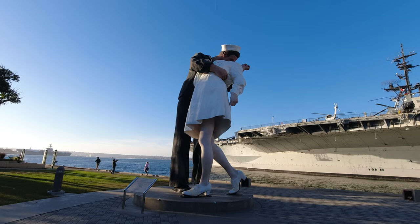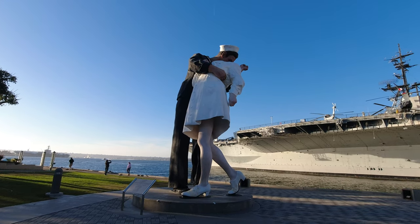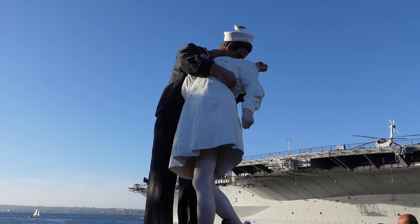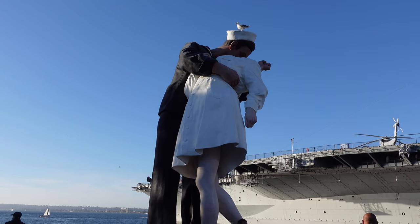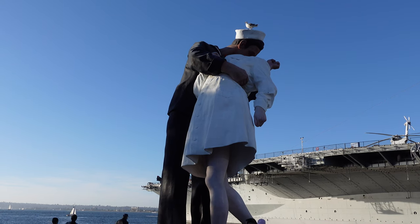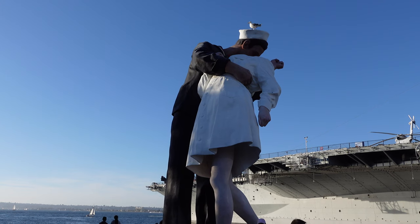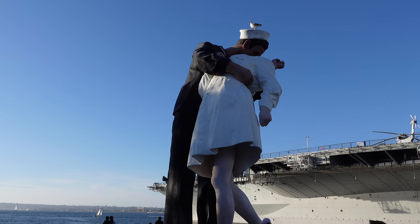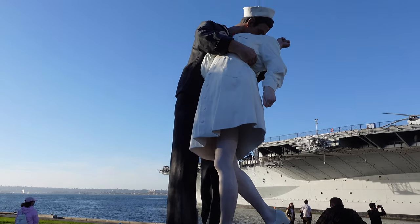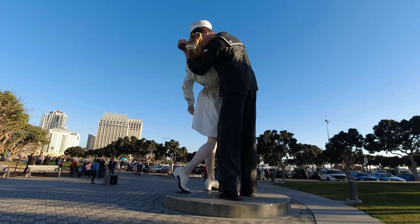I'm going to call this statue Unconditional Surrender — I've always known it as Unconditional Surrender and everywhere I look online lists it as Unconditional Surrender. However, the sign in front of it calls the statue Embracing Peace. It was sculpted by Seward Johnson and was originally placed here in 2007, though the original statue had a foam interior and wasn't meant to be permanent. Despite the San Diego Union Tribune's art critic trashing it, it became very popular and a permanent version of the statue was placed here in 2013.